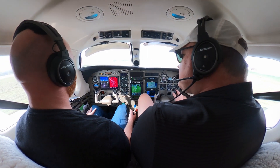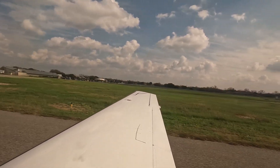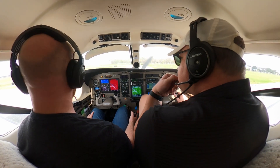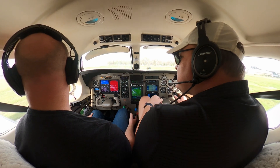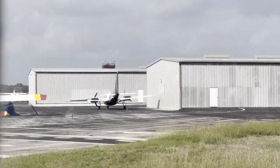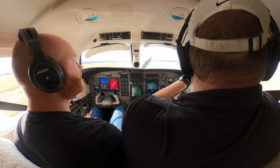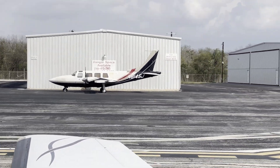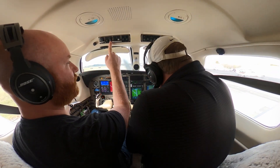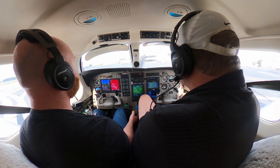Taxiing in, we noticed a twin with what looked like a gear collapse — the left gear — maybe a flat tire or a collapsed strut. That's a bummer. Shutting down: killing the pitot heat, emergency off, AC off. Flaps up. Parked at Stinson, ready to head in for lunch.